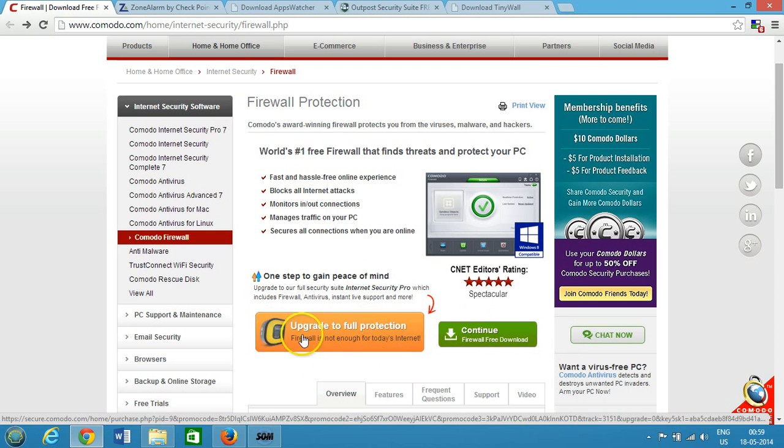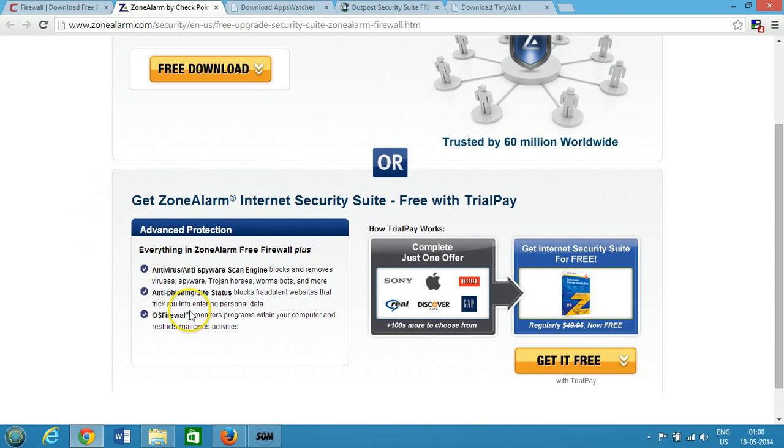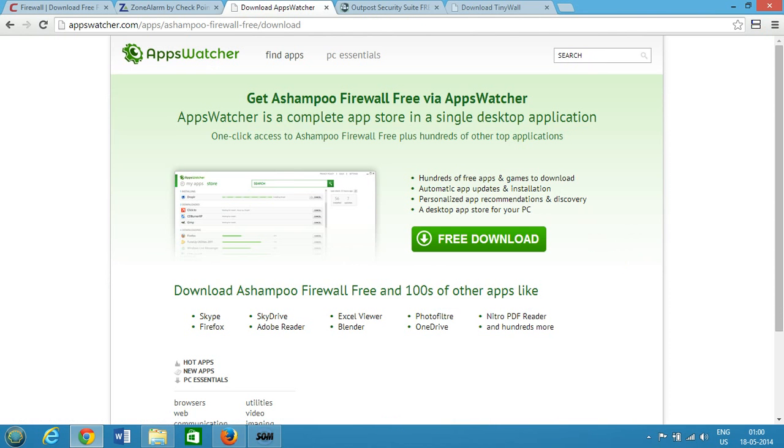The next one is ZoneAlarm. You can download the latest version of ZoneAlarm Free Firewall at no cost. If you'd like advanced protection, you can go for the paid version, but if you're looking for a free solution, the free version is also available.